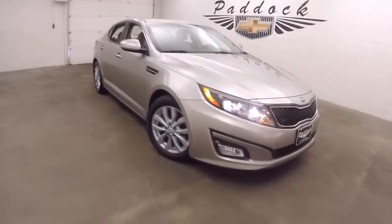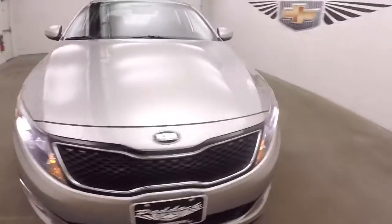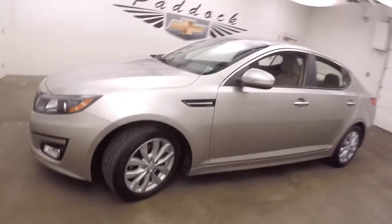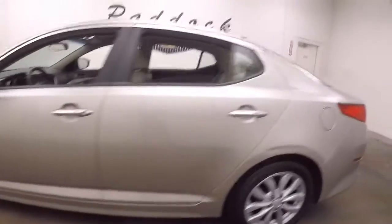This is a 2015 Kia Optima. The car is in great shape — nice sedan, still sporty looking, with nice alloy wheels and good tires.